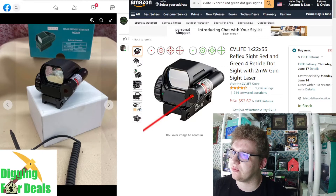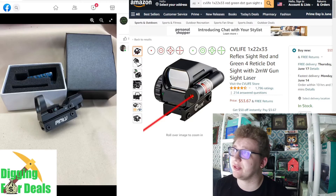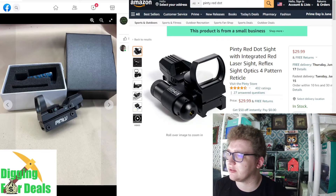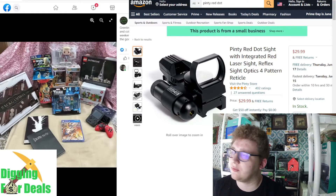Here is a red and green reflex sight — it's $53. This is another thing my friend would like. Also a reflex or red dot sight for $30, though I don't know if that would fit any of his stuff. Maybe though.